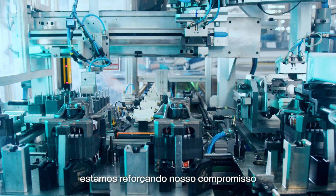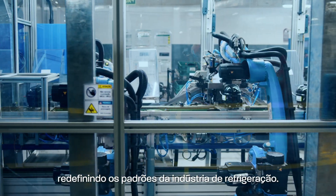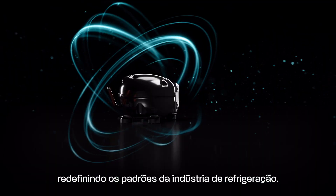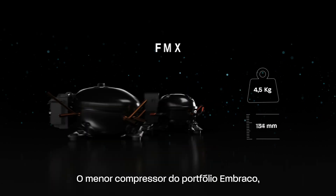Once again, we are reinforcing our commitment to developing breakthrough technologies, redefining the standards of the refrigeration industry. Meet the Embraco Atom — the smallest compressor in the Embraco portfolio.